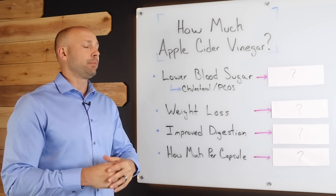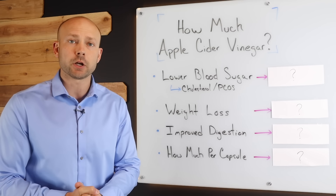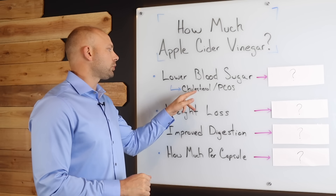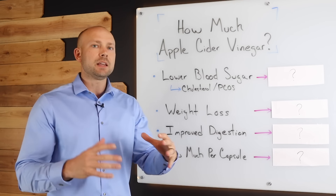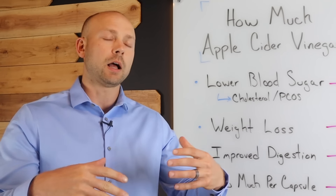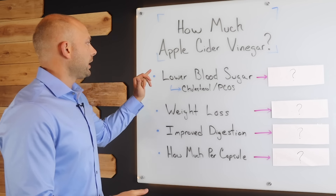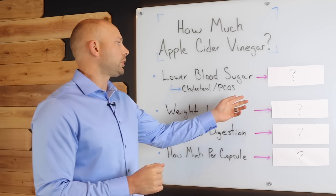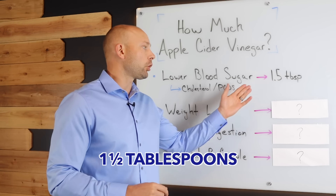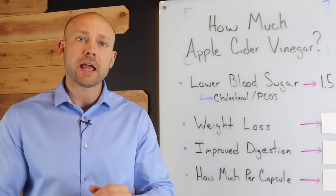The first topic we're going to look at is blood sugar. If you want to lower your blood sugar or improve your insulin sensitivity, we know that apple cider vinegar, beyond a shadow of a doubt, can do this. If you're also looking to lower your cholesterol or fight PCOS, this applies to you too, because blood sugar tends to be wrapped up in metabolic syndrome with high cholesterol and other issues. So we're going to use the same amount for all of these. According to the science, you want to consume right around one and a half tablespoons of apple cider vinegar, either before or after a meal, per day in order to get good results.